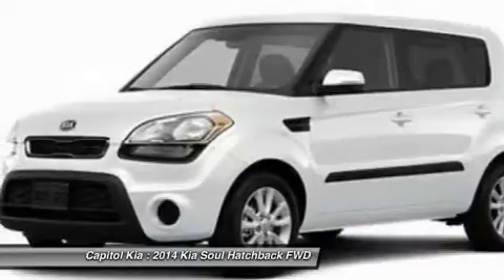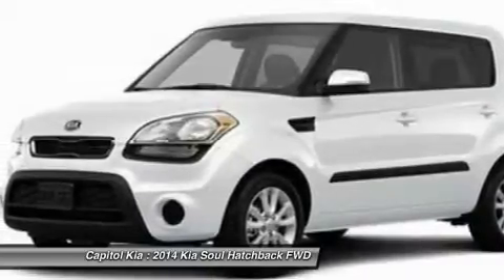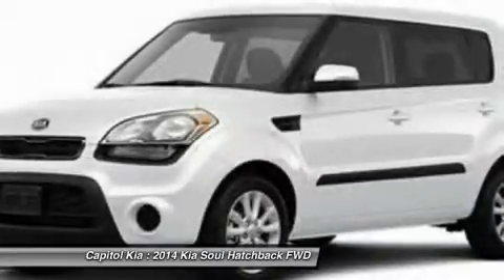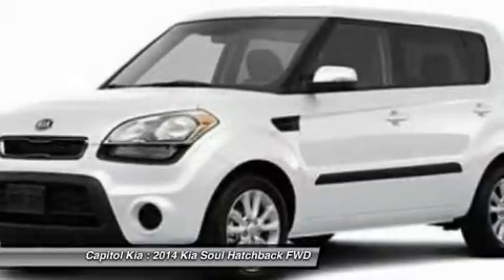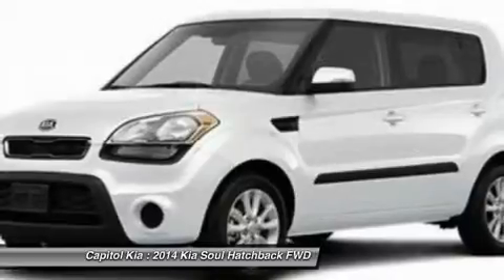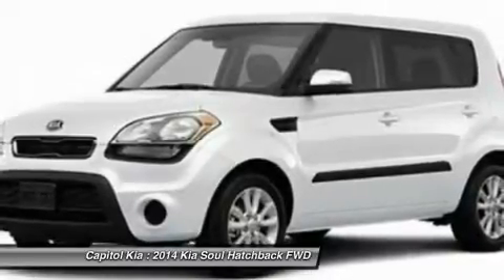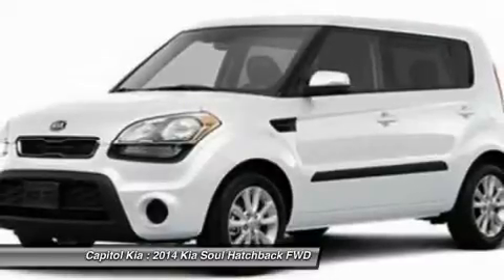With the Soul's tiny parking footprint, it's very easy to maneuver and park, still packing impressive interior space thanks to the boxy profile. Adults can fit comfortably in the back seat, which isn't the case with most other vehicles this size. Safety features also get a boost in the new Soul.